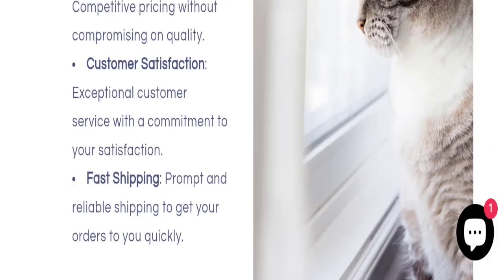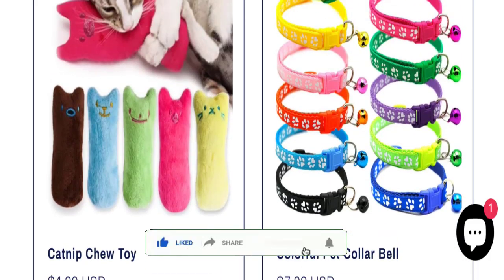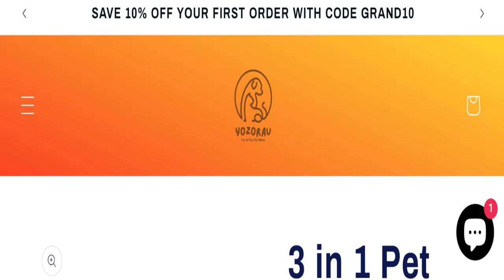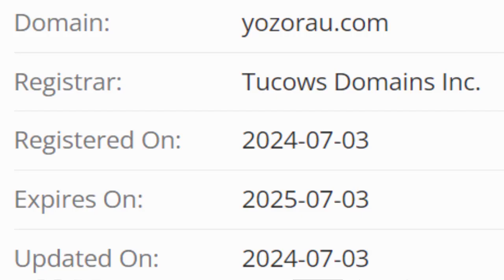Now it's time to discuss other important legitimacy details. This site is protected through HTTPS protocol and SSL integration to keep details and transactions safe. The domain name was created on July 3rd, 2024 and will expire on July 3rd, 2025, so this is a very young site.